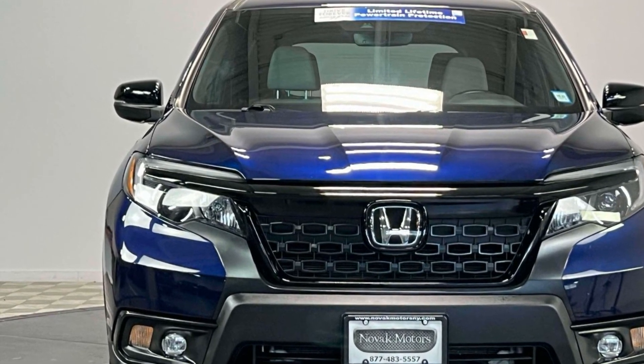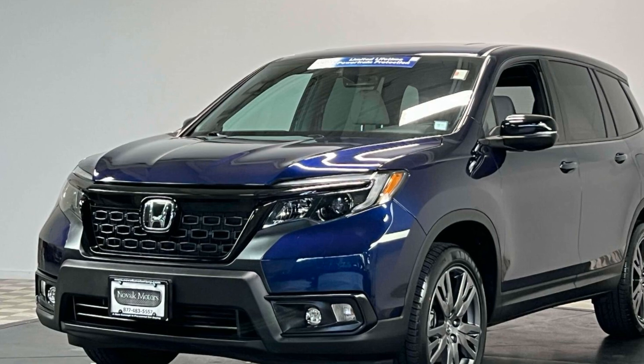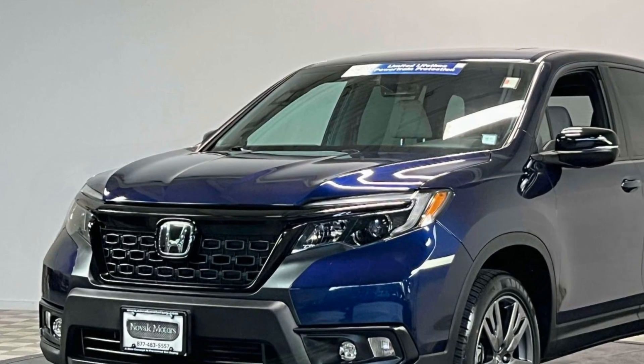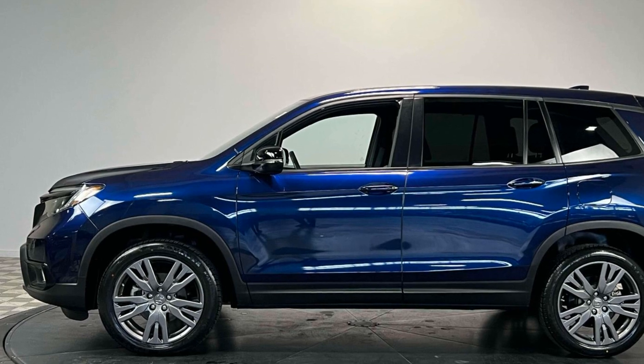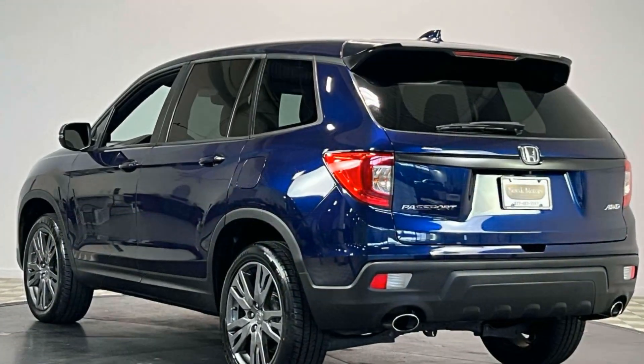It's equipped with a full package of convenience and efficiency, such as cross-traffic alert, lane-keeping assist, side-view mirrors with turn signals, lane departure warning, Wi-Fi hotspot, satellite radio, multi-zone air conditioning, blind spot monitor, and all-wheel drive.